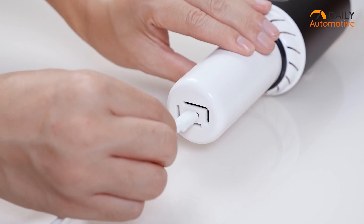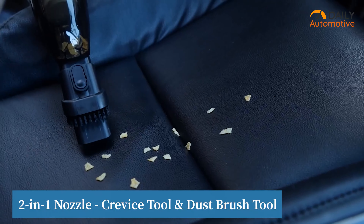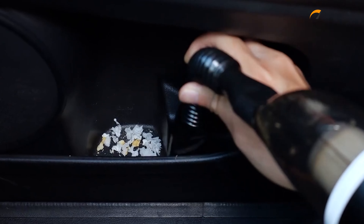Another pro is the Type-C adapter that supports quick charging. And after a full charge, it can go for more than 20 minutes. Simply put, this car vacuum cleaner is an ideal helper for you to clean your car.